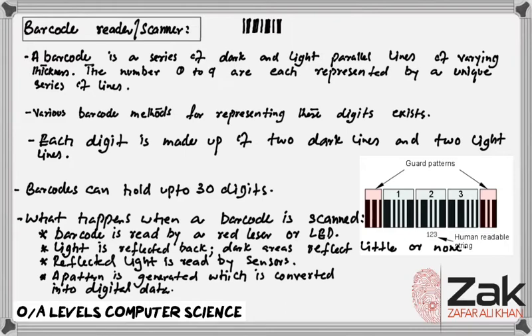Each number is represented by two white stripes, one black stripe, two white stripes, and two black stripes.